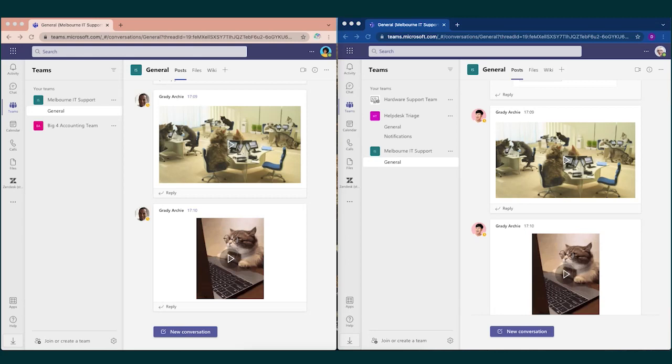So no matter where your teams are, they can give and receive support from the tool of their choice.